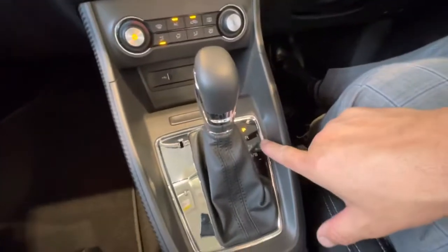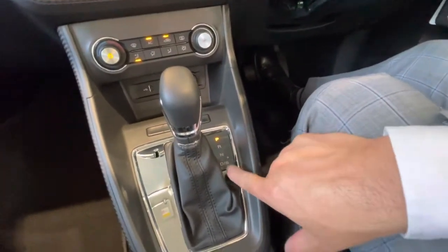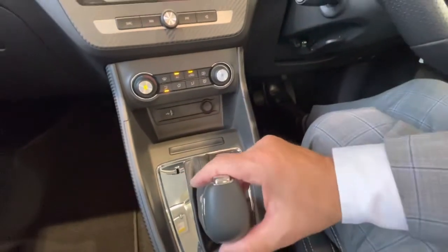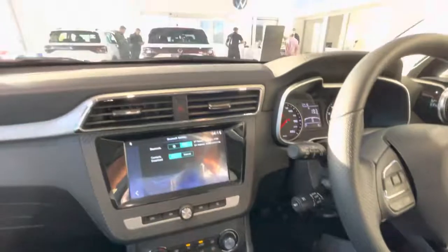The gear stick is as usual. We've got park, reverse, neutral, and then drive in sport mode. There's a manual mode, so that's just up and down, and that will get you where you need to be quick enough. Thank you guys — thanks for all your support.